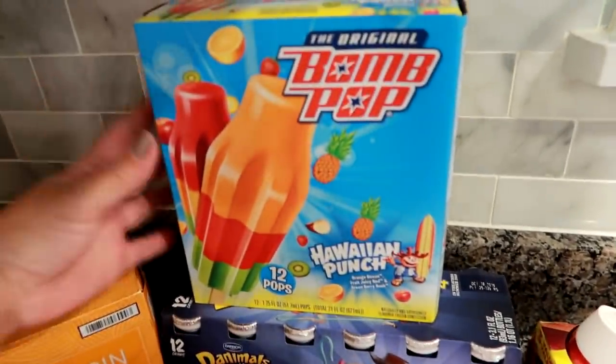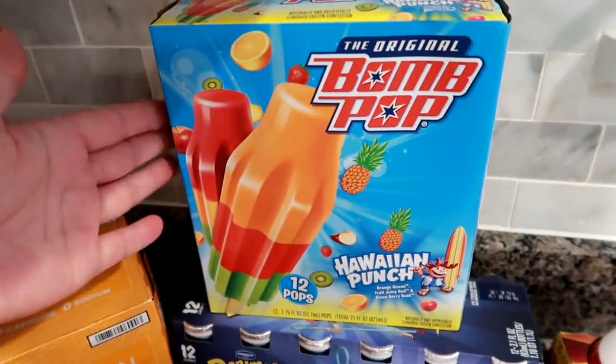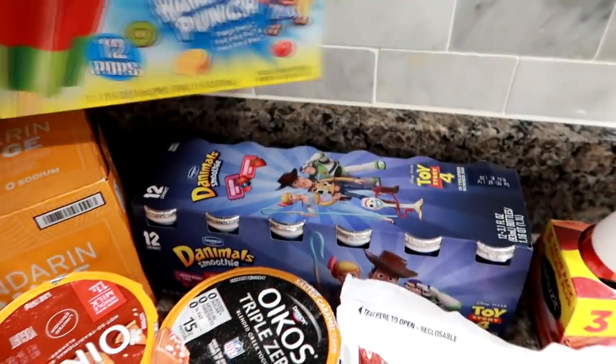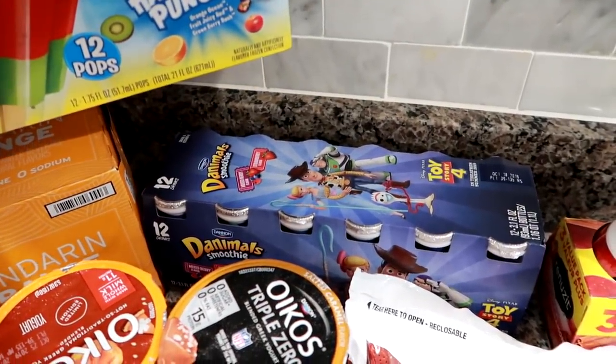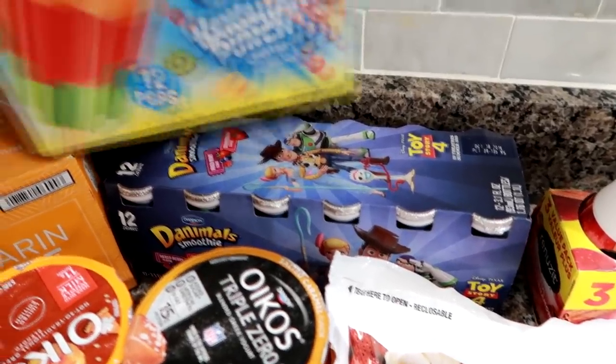I got the Hawaiian Punch Bomb Pops. I like these, my son likes these, my husband likes these, and I just like to have stuff like this when we have kids over. I also got some Danimals smoothies for my son — again the Toy Story, this one is mixed berry and strawberry. He's really into that lately.